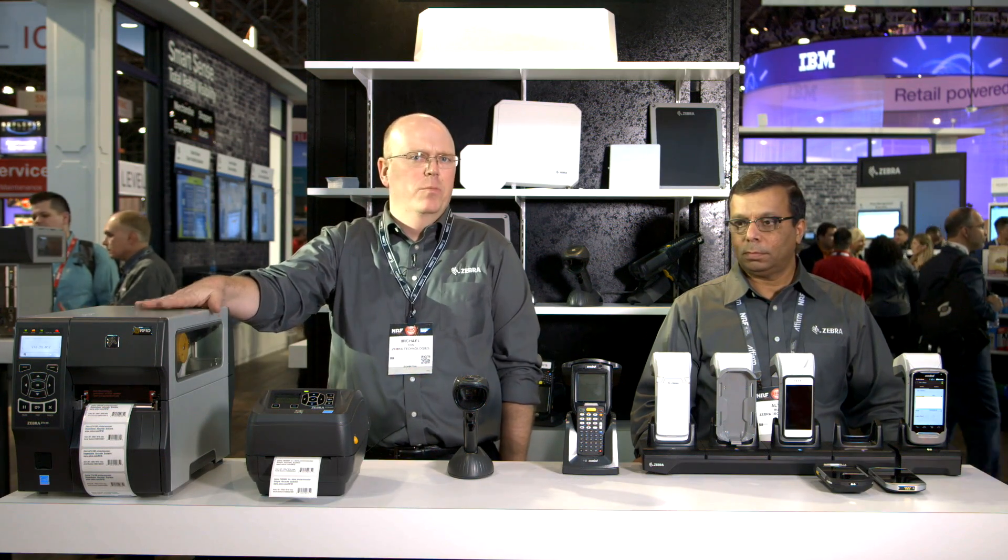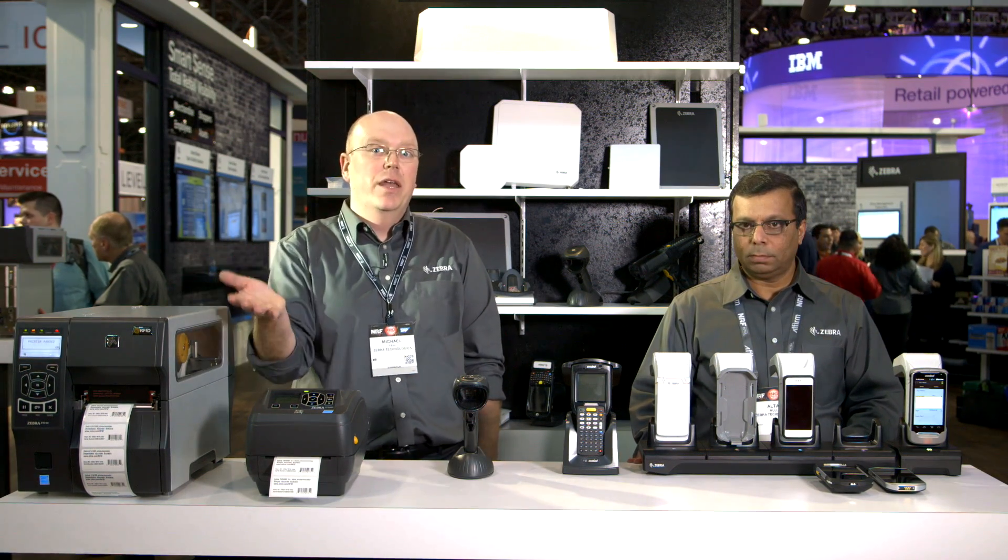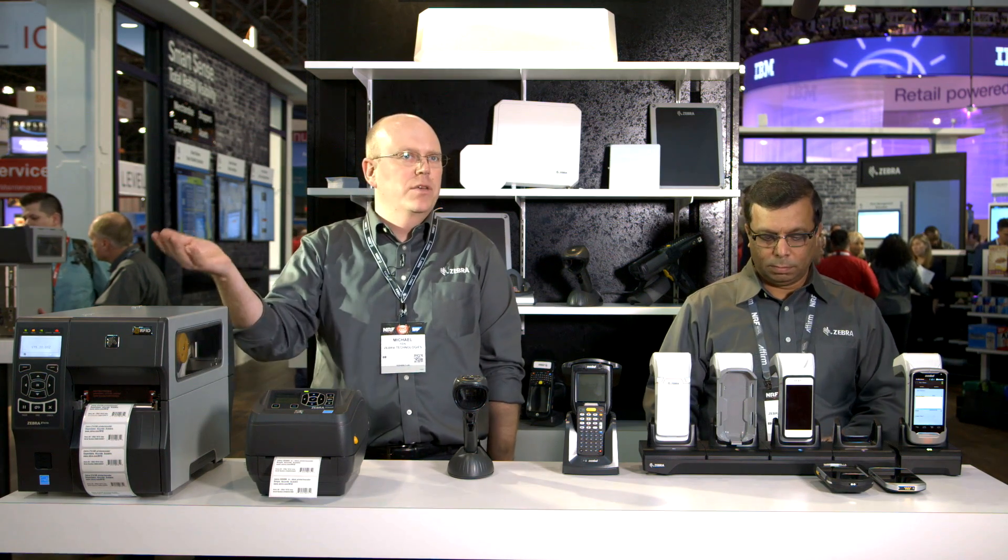Hello, my name is Michael Fine. I manage Zebra's RFID printer portfolio. I'm here with Althoff today. We're going to show you a little bit about our RFID solutions overall. One of the most important steps in any RFID inventory system is to make sure you have your tags or your items encoded properly, and Zebra makes a variety of solutions to do that.